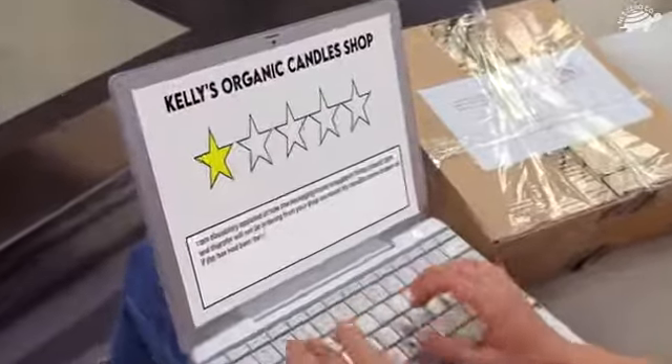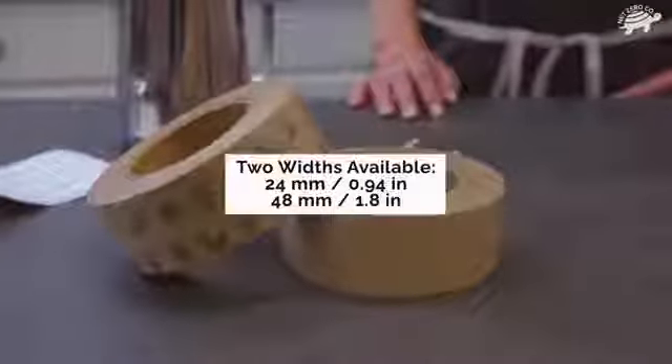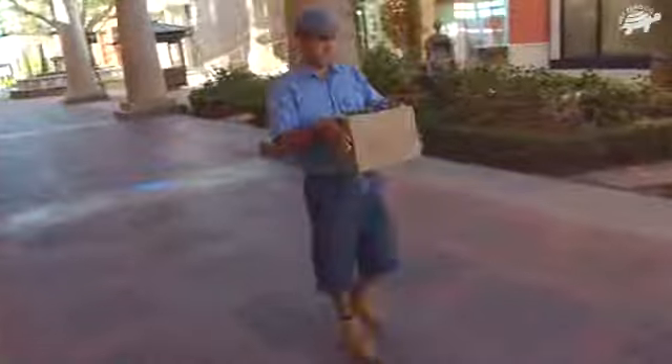But you can save your reputation, and the planet, with self-adhesive craft tape from Net Zero. Each 500-foot-long roll of craft tape is reinforced with biodegradable fibers, providing the security that weak plastic tape simply can't.